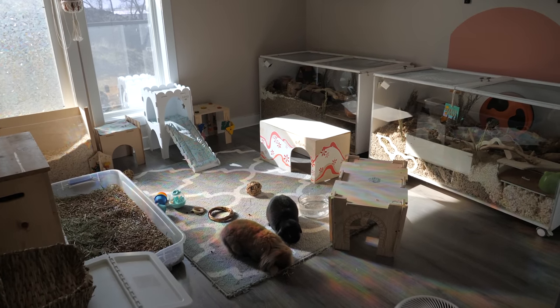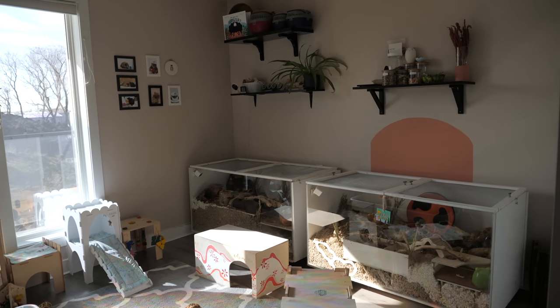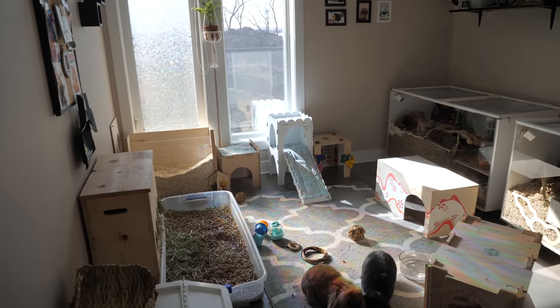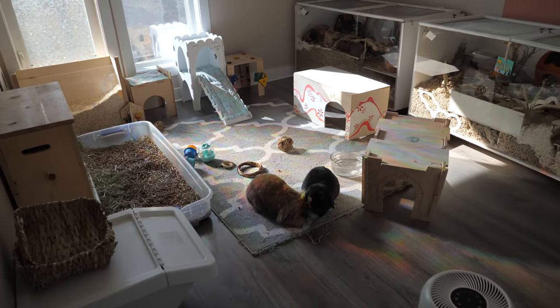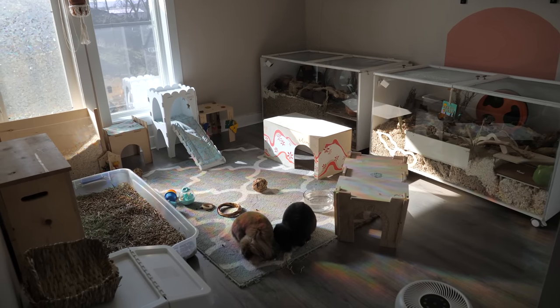And that is the pet room! Here is an overall view of the entire room. The rabbits do live free-roam in this room — they do not have a cage. I hope you guys have enjoyed this video, and I'll see you in my next one. Bye!